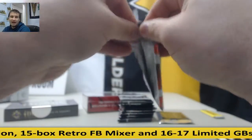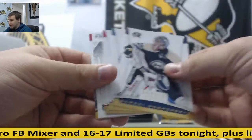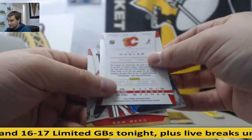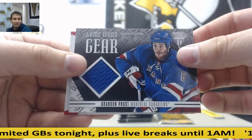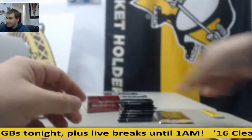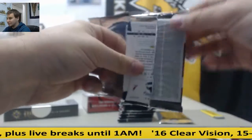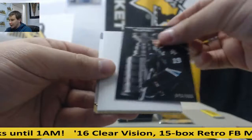We still have some 11-12 Wilson. Base for the Canadiens — Brandon Proust. Jersey Relic, Brandon Proust. That sucks. Joe Thornton, 999.